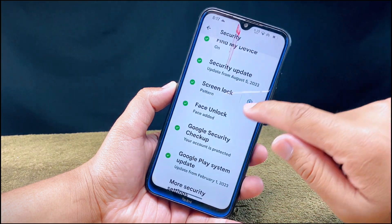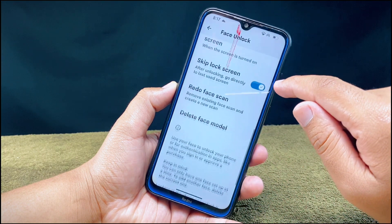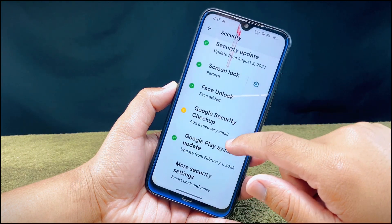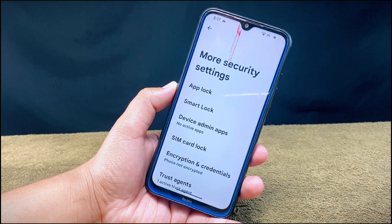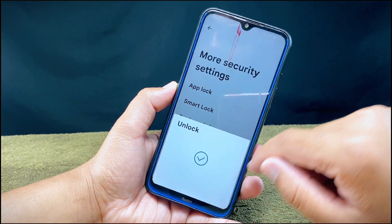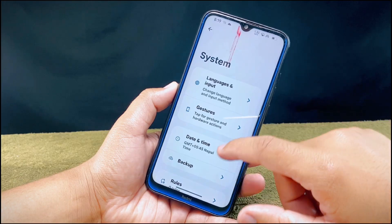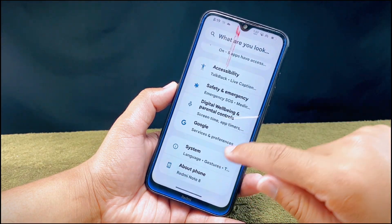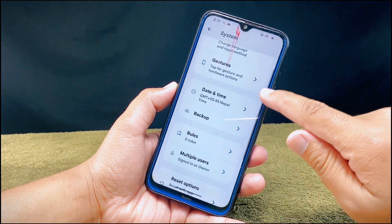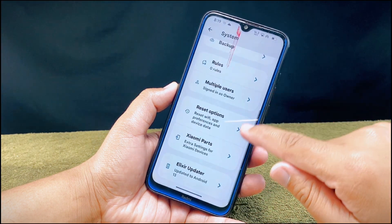Moving to security settings, you get all the necessary settings like fingerprint and face unlock biometric authentication. There is also the app lock feature — which used to be hidden in launcher settings but is now found in the security section — allowing you to lock any application. In system settings you will also get a wide number of important options like gestures, backup, multiple users, SamI Parts, Elixir updater, and more.